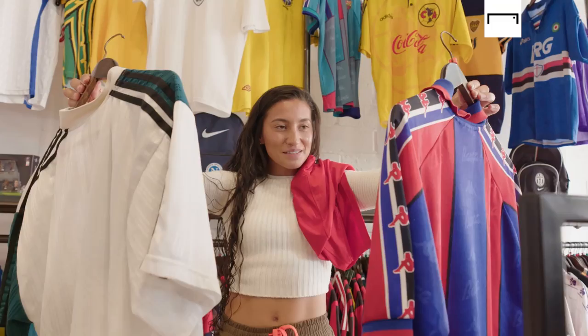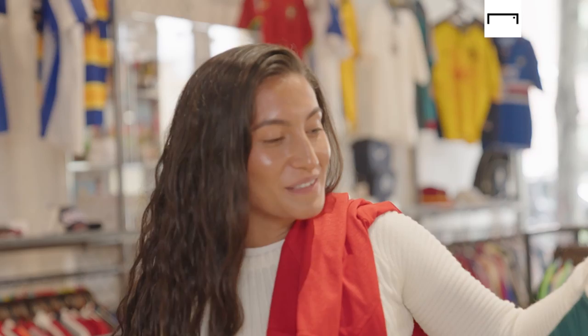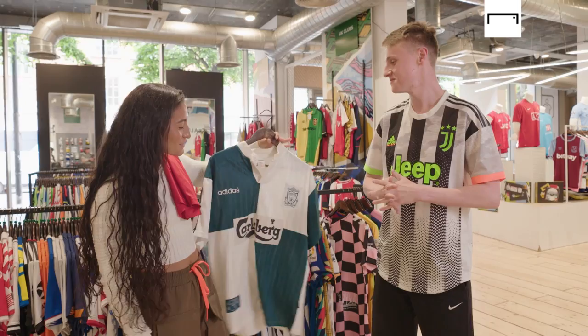Maz, what have you picked out? I've picked out this cheeky little number here. I've gone for the Liverpool kit. It was hard between the Barca kit and this one. I've gone for the retro, obviously. I feel like this would look cool at a festival. But the truth is, I also had a look out back as well — they didn't have the shirt. So, well done. You win. I will pay for that. This would look cool with a bucket hat.